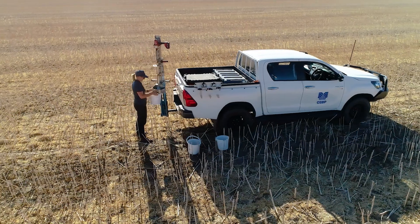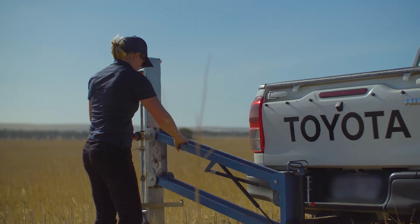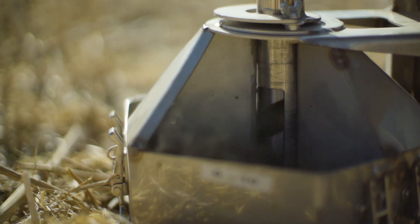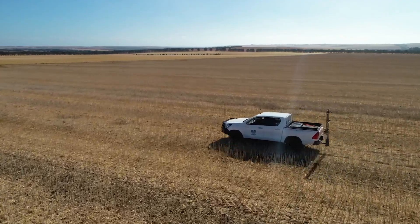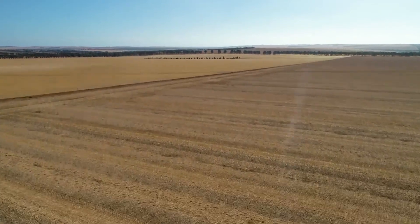By using soil analysis results along with current economics such as grain and fertiliser pricing, we can provide you with evidence-based fertiliser recommendations to maximise your returns. Soil testing and analysis ensures that you can use the right product at the right rate in the right place at the right time on your farm.